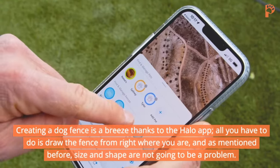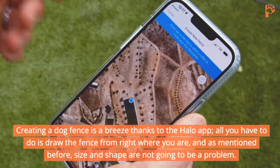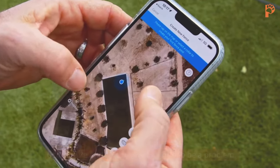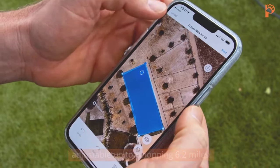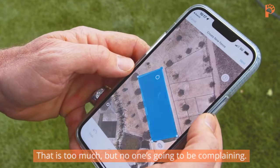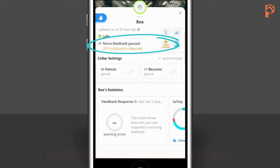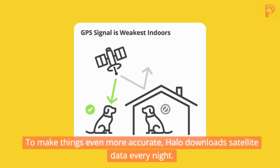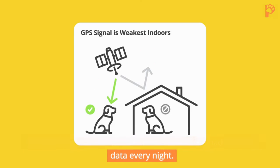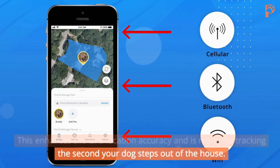Creating a dog fence is a breeze thanks to the Halo app. All you have to do is draw the fence from right where you are, and size and shape are not going to be a problem. The max limit is 20 fences, each adjustable up to a whopping 6.2 miles. The GPS on Halo also contributes to real-time location tracking — a simple glance at your phone will show the exact position of your dog with no delays. To make things even more accurate, Halo downloads satellite data every night, enhancing GPS accuracy and making it ready for tracking the second your dog steps out of the house.